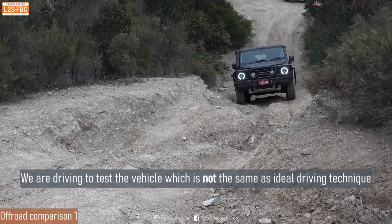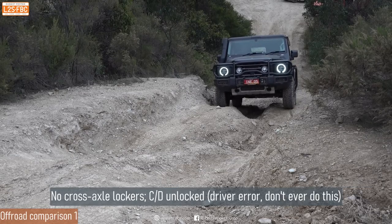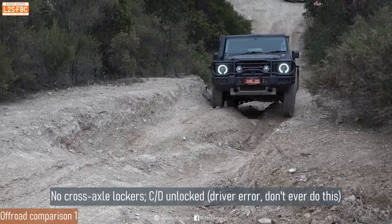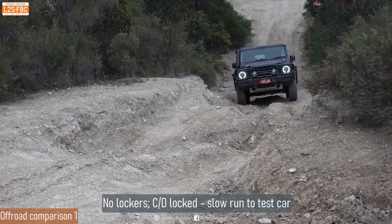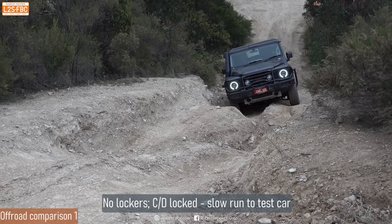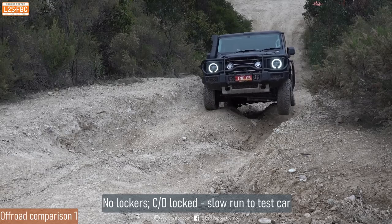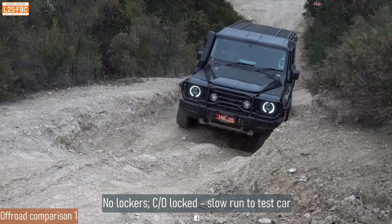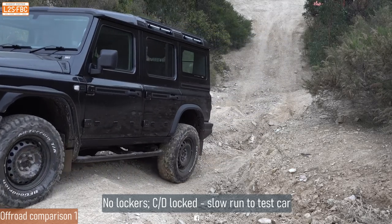The first test for the Grenadier. I want to stress that in all cases we are driving to test the vehicle, which is not the same as the ideal driving technique to get over a given obstacle. In this first run, the owner hadn't locked the center differential, and therefore the vehicle is struggling. I've left that in because it's important to understand you must lock the center diff in these vehicles. With the center diff locked, there's a significant difference — the brake traction control kicks in and pulls the vehicle out of that cross-rutted section pretty nicely.